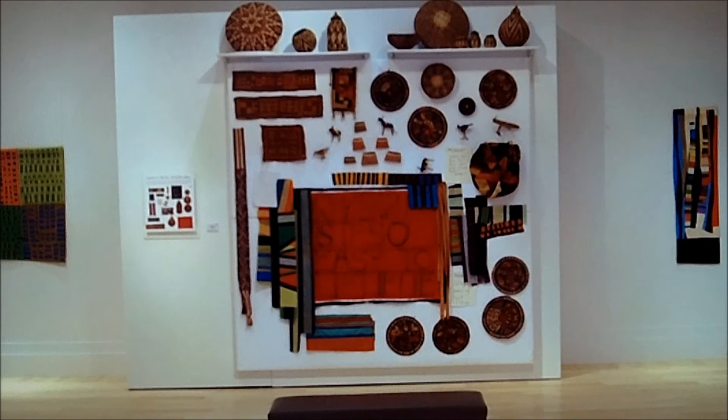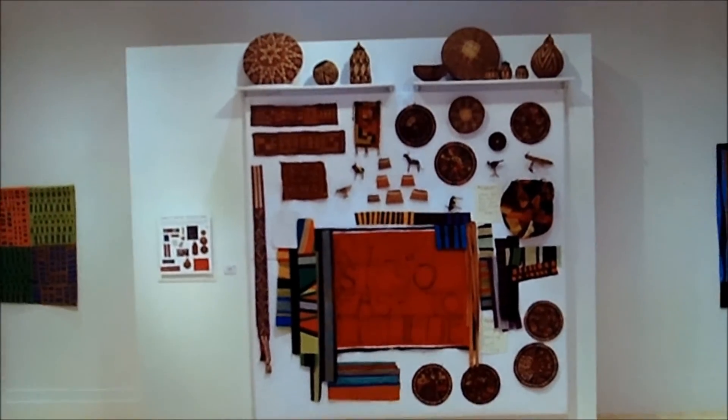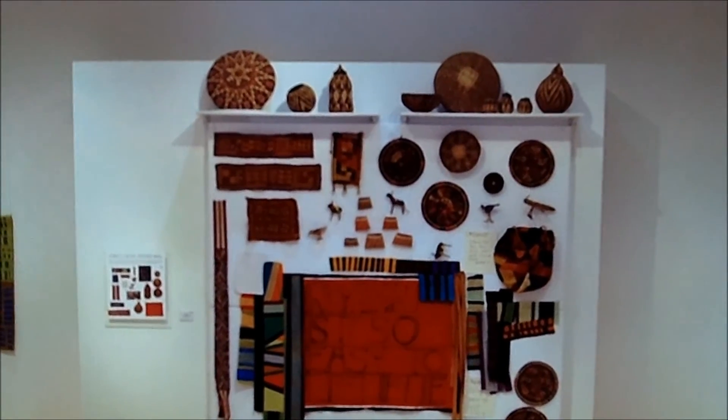I asked at that time if she would be willing to let us recreate that design wall in our gallery. And Nancy was very gracious and let me literally take down all of the items that were in her studio on one wall and recreate that wall in our gallery.